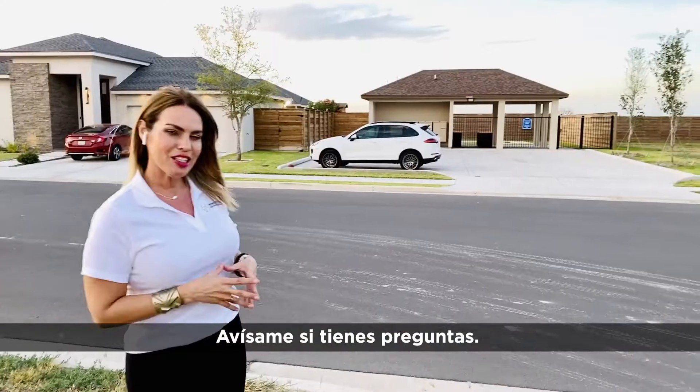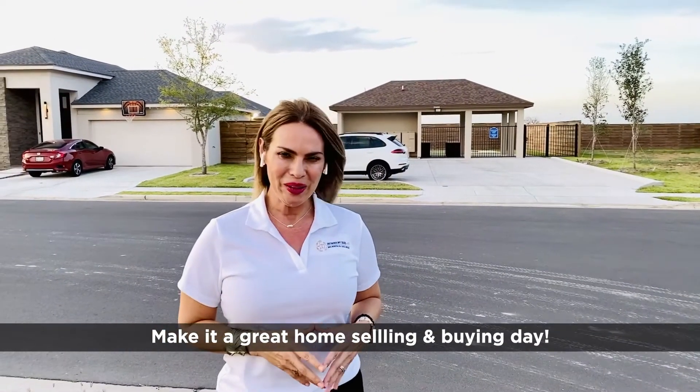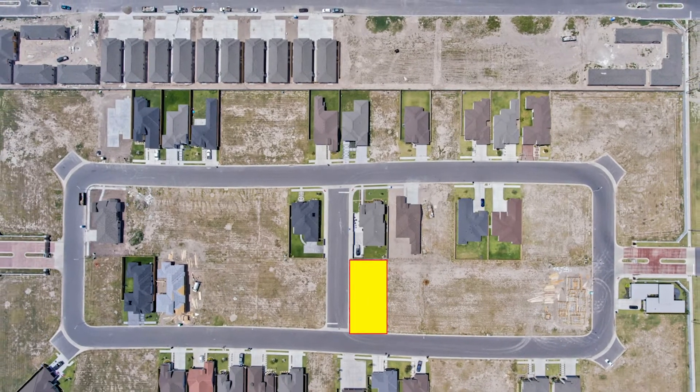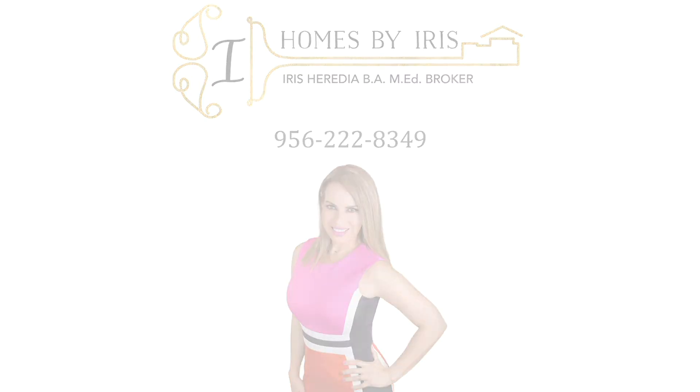Let me know if you have any questions. Make it a great home selling and buying day. Thank you for watching this video. This is Iris Heredia with Homes by Iris. I'll see you next time.